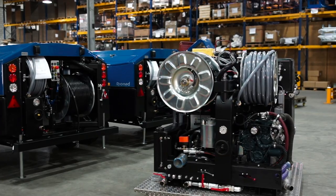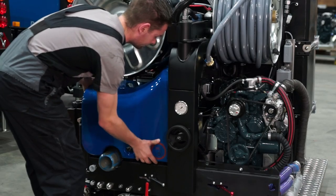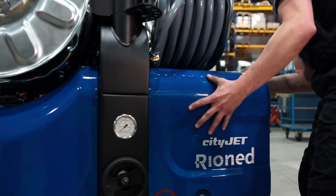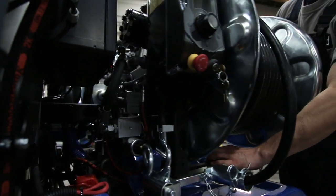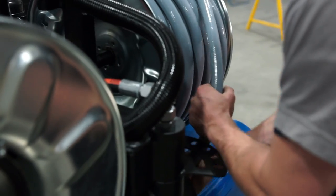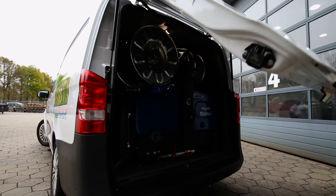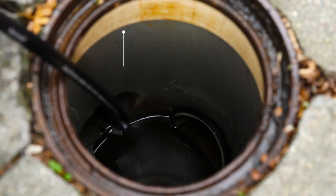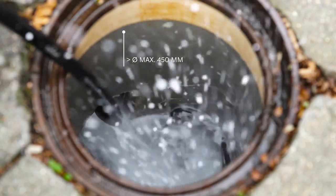The Rioned CityJet is the number one choice for sewer cleaning professionals who want a powerful jetting machine that gets even the toughest jobs done 24 hours per day, 7 days a week. It effectively cleans drains and sewers up to 450 mm in diameter and sets the standard for user-friendliness, performance and reliability. It is designed to work effectively in all conditions.